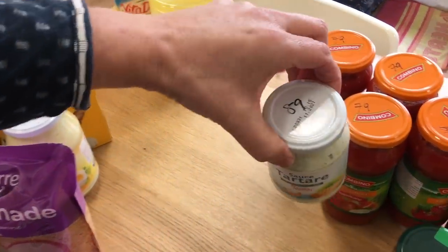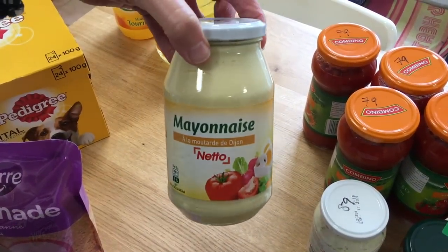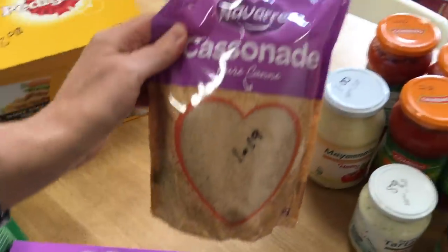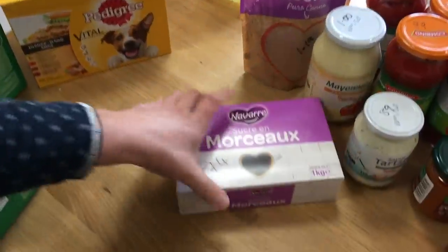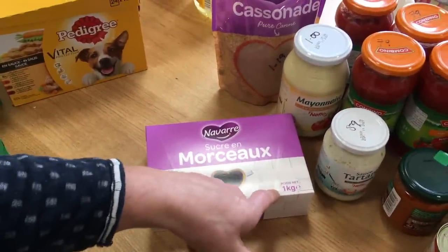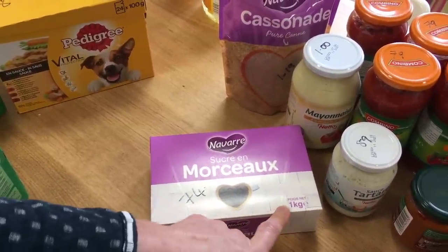Tartar sauce own brand 89 cents, lovely French mayonnaise one euro a jar, brown sugar 1.19 for 750 grams, sugar cubes 74 cents, and salt 74 cents for one kilo.